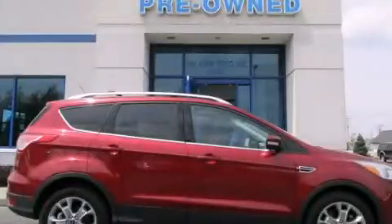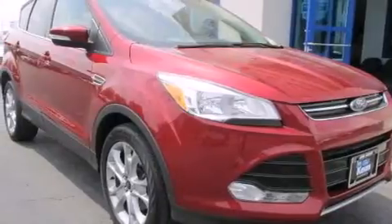This is a 2014 Ford Escape. Safety, space and comfort.